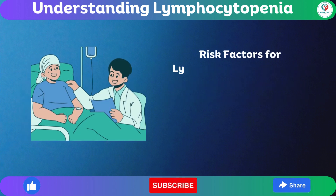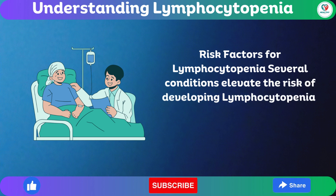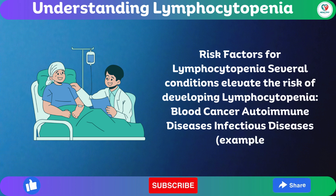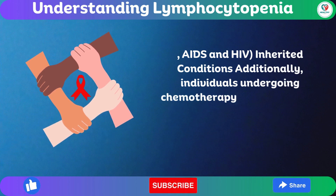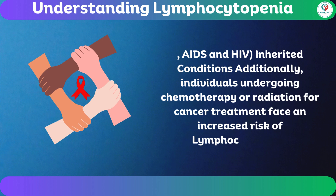Risk factors for lymphocytopenia: Several conditions elevate the risk of developing lymphocytopenia, including blood cancer, autoimmune diseases, and infectious diseases such as AIDS and HIV, as well as inherited conditions. Additionally, individuals undergoing chemotherapy or radiation for cancer treatment face an increased risk of lymphocytopenia.